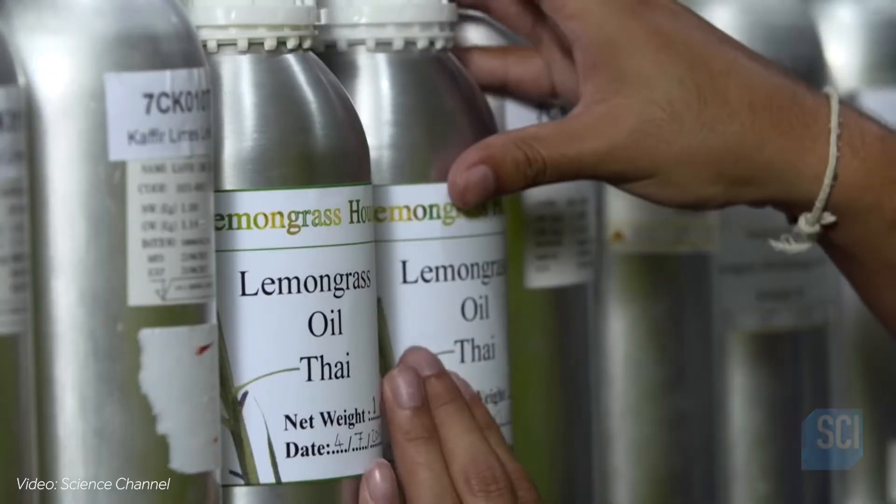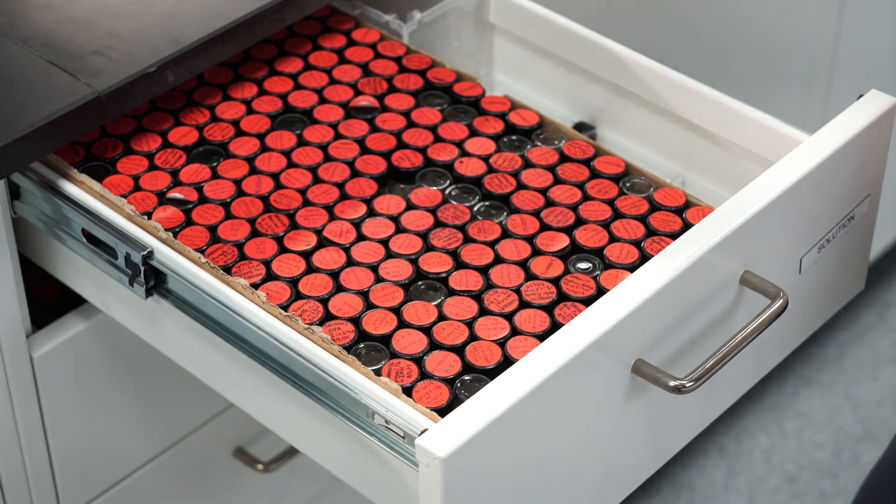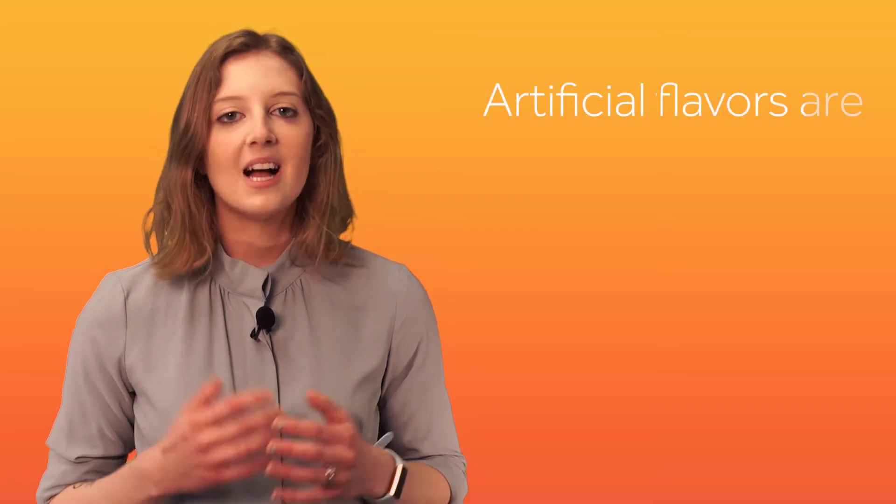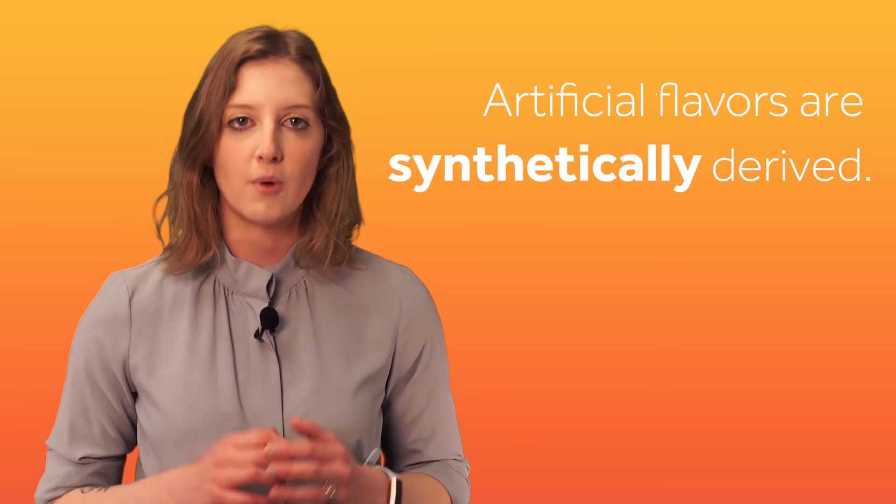This is where artificial flavors start to make more sense. Artificial flavors can be understood similarly in that they are made with the same components you would find in any natural food. However, instead of coming from natural sources, these elements are synthetically derived from other raw materials.